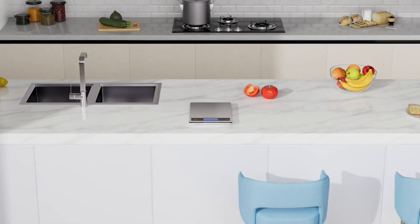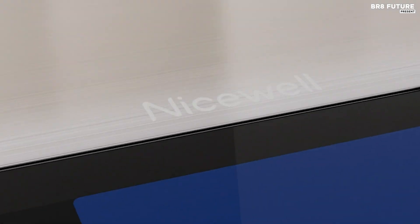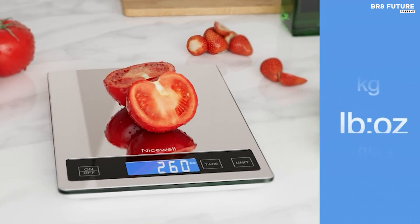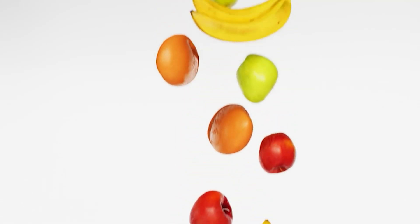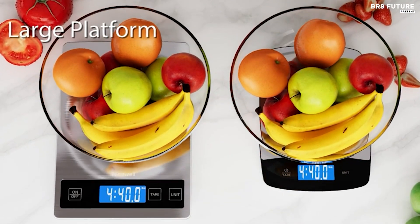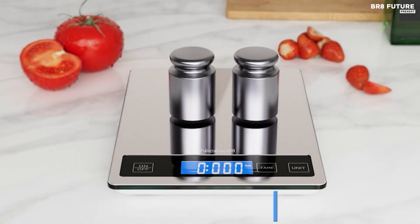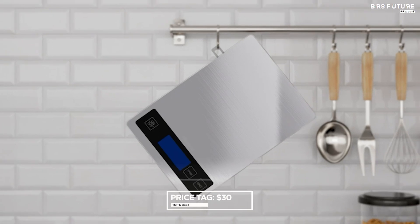Crafted with tempered glass for durability and a sleek stainless steel surface for easy cleaning and resistance to fingerprints, this scale seamlessly blends practicality with style. The practical design extends to its convenient tare function, allowing for accurate measurements by subtracting the weight of containers or plates. With two AAA batteries included and hassle-free customer support, this kitchen scale offers a seamless experience for cooking, baking, portion control, and beyond. Priced affordably at $30 USD.